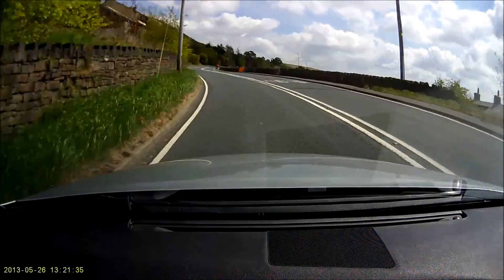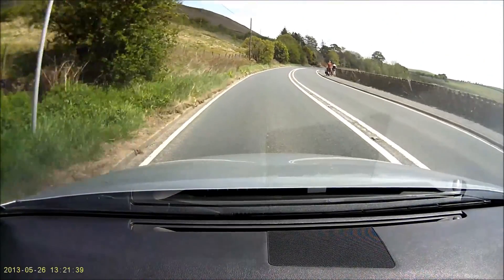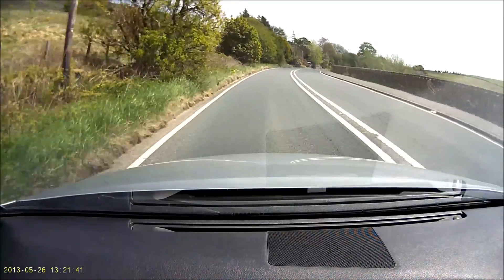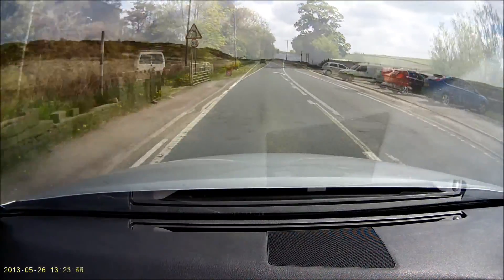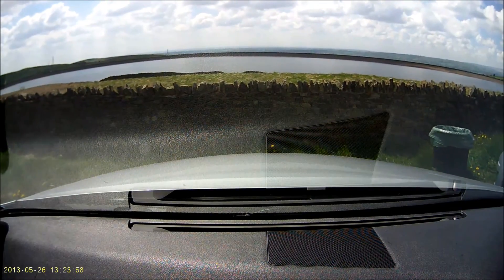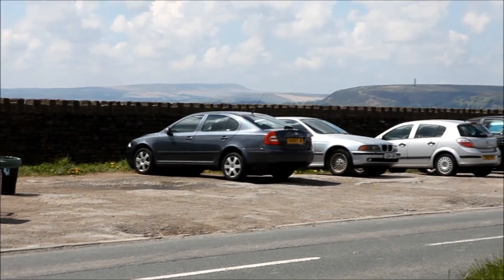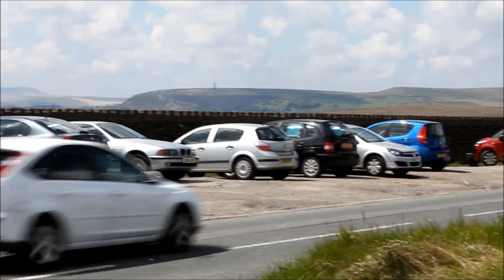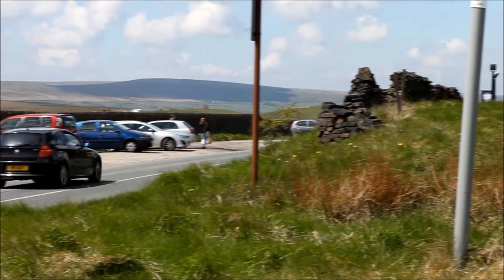It lies on some high-lying moorland in Lancashire, close to the town of Rochdale. Its construction started in 2007 and was completed in 2008. It was very controversial during its construction, but the environmental impacts have perhaps not been as severe as were originally felt.